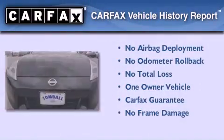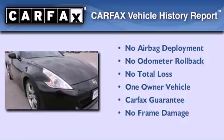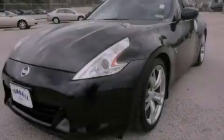This Nissan has had only one owner and it qualifies for the Carfax buyback guarantee. Stop by today and test drive this vehicle for yourself.